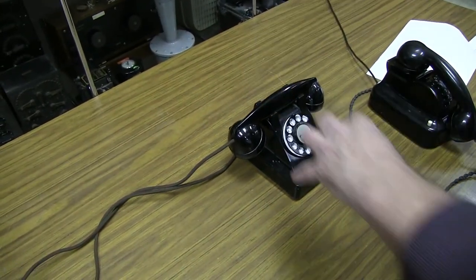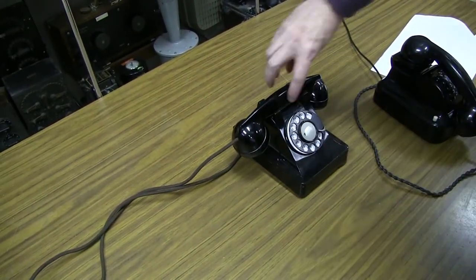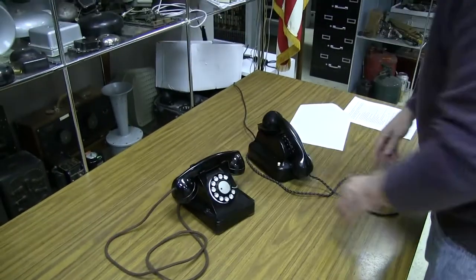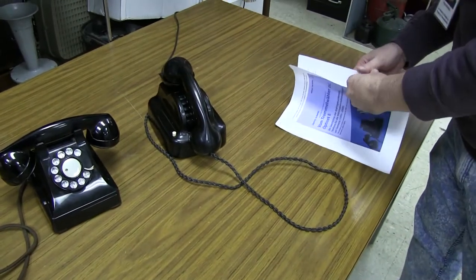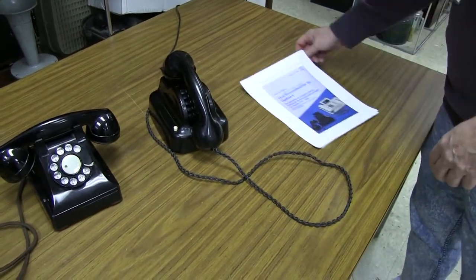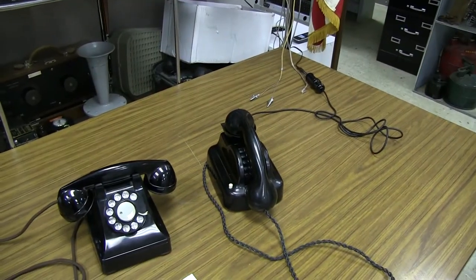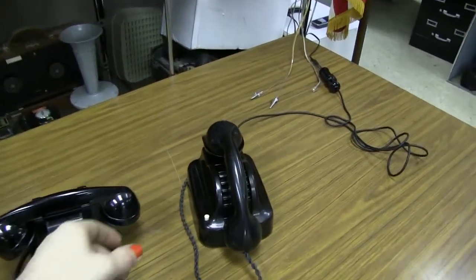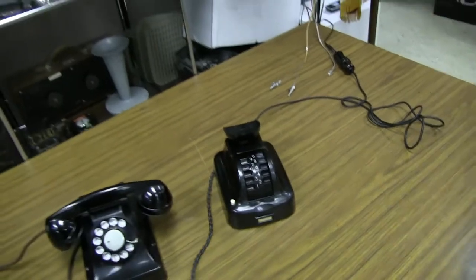Because the handset rests on top of the drum, you can't accidentally forget to pick up the phone before you start dialing — though I'm not really convinced that last thing was ever an actual problem for people. This phone was only sold for use with PBX systems, in other words privately owned phone systems in offices. The German post office, which also ran the public phone system, apparently didn't want to offer it to subscribers.